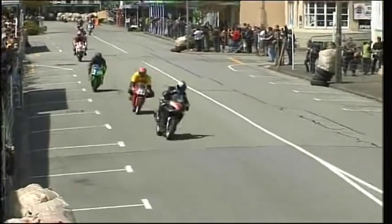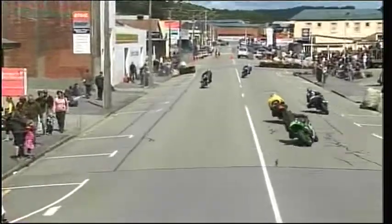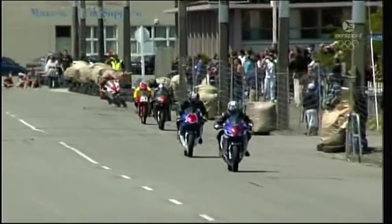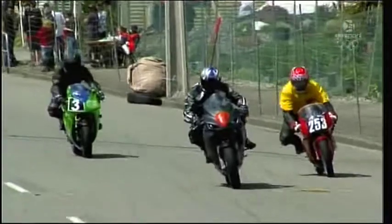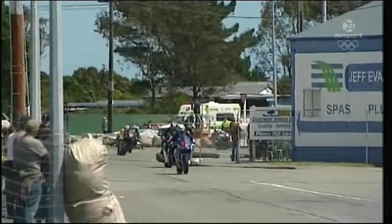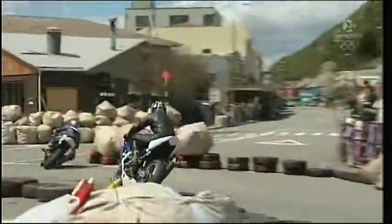Just behind Scott Moyer now is number 9 — Robbie Stokes on yet another SV650 Suzuki. They are the bike to have, not only in the Pro Twins in the Castrol Power 1 New Zealand Road Racing Championship but also in the Formula 3 class. There is Stokes — he's about to be monstered by Scott Moyer. Moyer would have the advantage in the handling with the nippy little 125 Grand Prix bike, but for out-and-out pace and reliability, you can't beat the SV650 Suzukis.